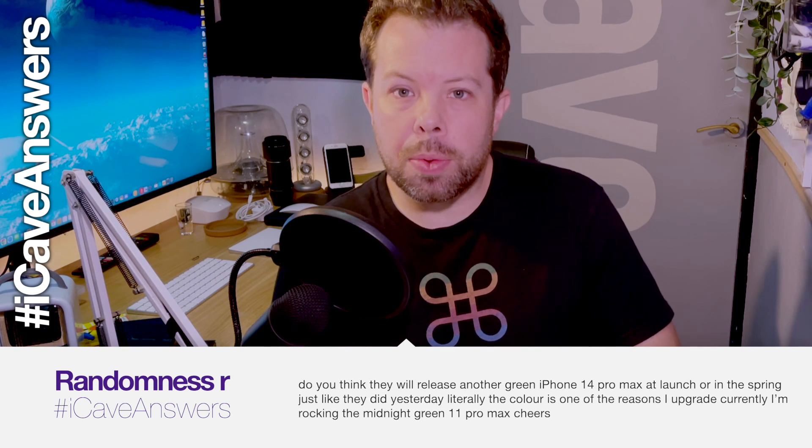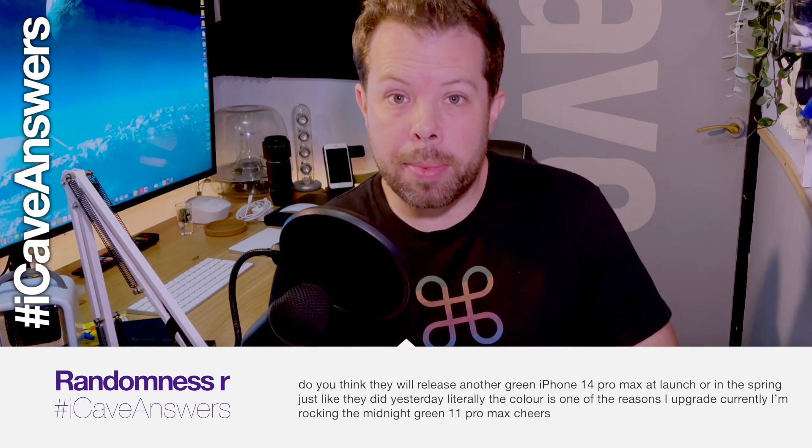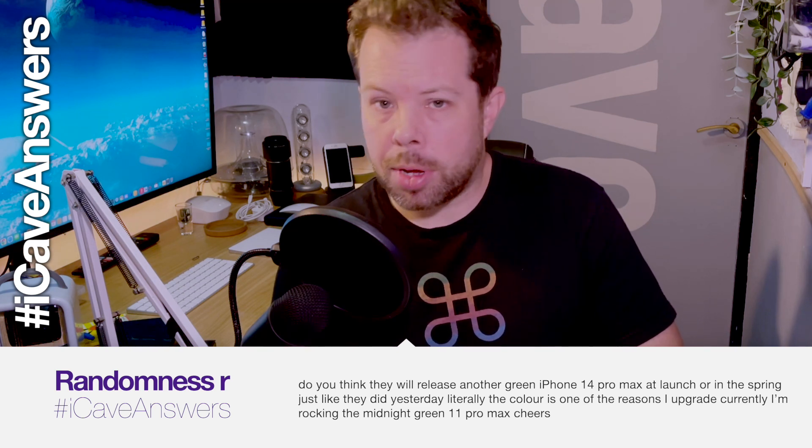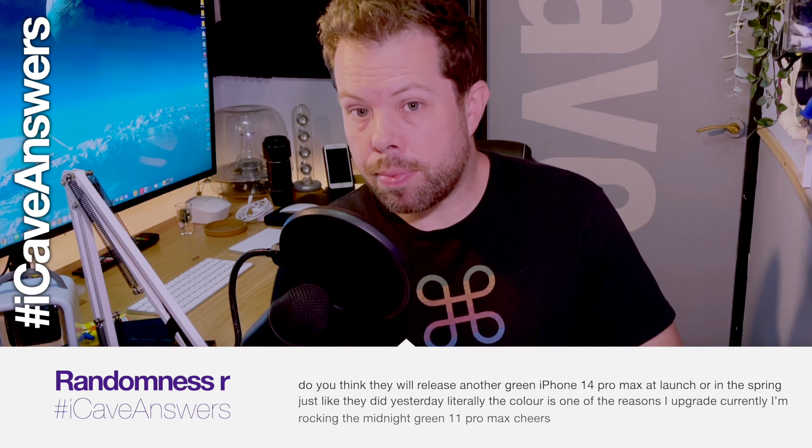Will Apple release another green iPhone 14 Pro Max at launch or in the spring? Color is genuinely one reason people upgrade. We don't see Apple's sales numbers and I haven't seen the green ones out in the wild. I don't see Apple doing more than four colors at launch again, and I think purple is going to be the exciting one this time — that's what we're understanding so far.